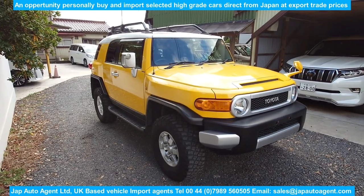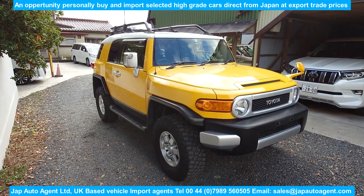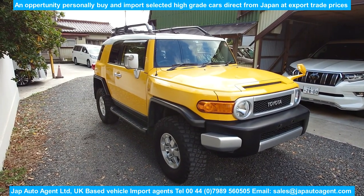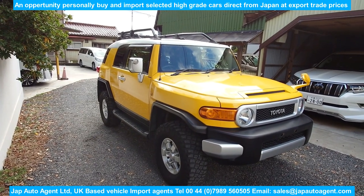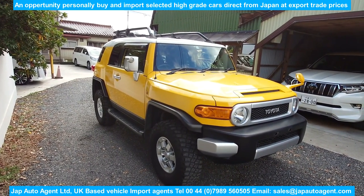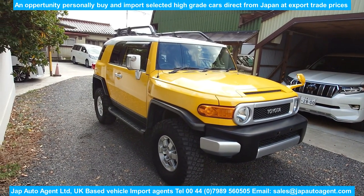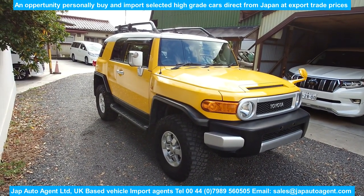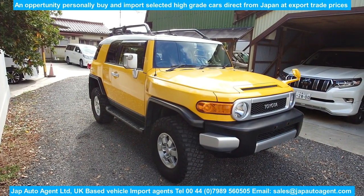It has 59,000 miles and an auction grade of 4.5, so the car is absolutely lovely. It's a one owner, full service history, and just a really nice example. They don't come better than this at 2012.